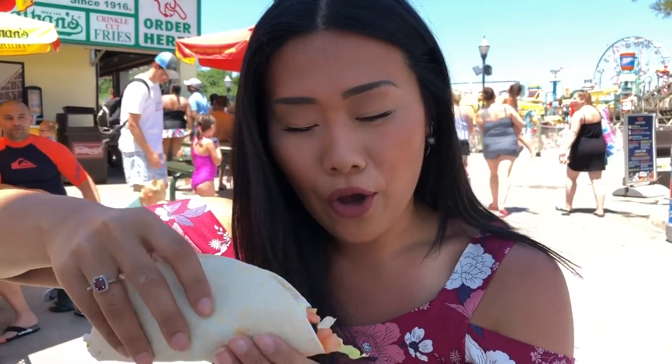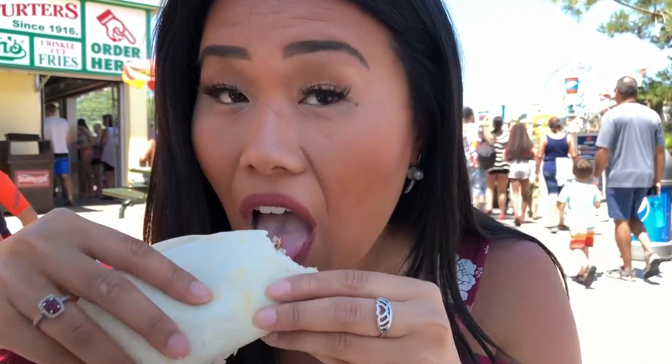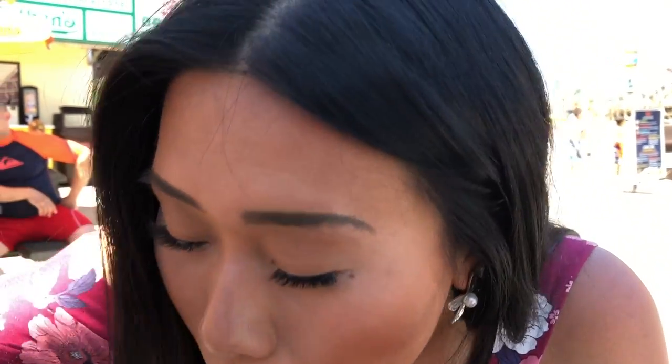The pork taco. I think I like the pork more than the beef. Last taco, the jerked chicken. We have a winner.